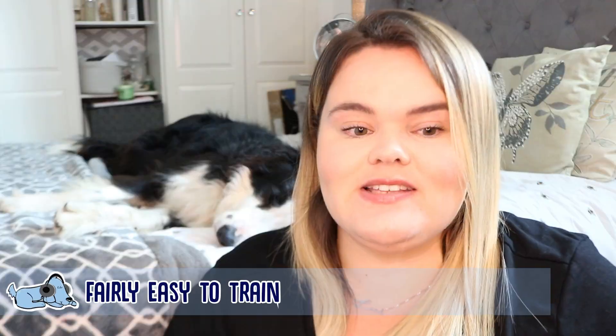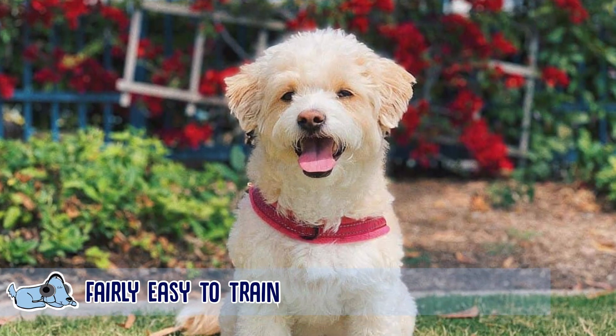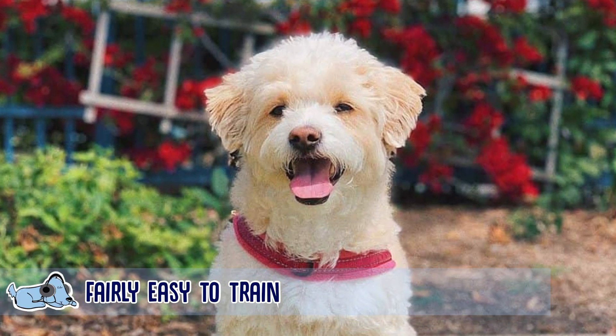The next fact is that Maltipoos are actually really easy to train, which surprised me a little bit because I thought being quite energetic they would not pay attention to their owner whatsoever. But they are actually really easy to train, so if you like that, definitely go for it.